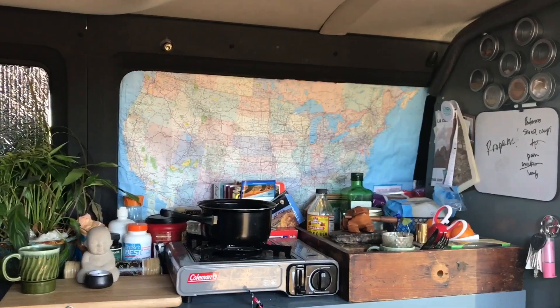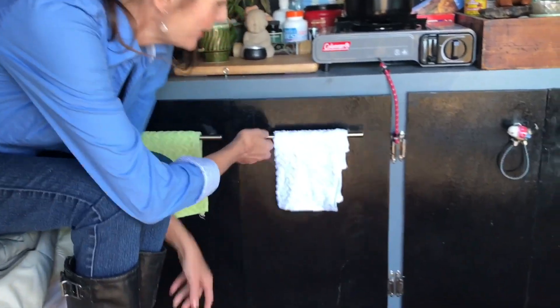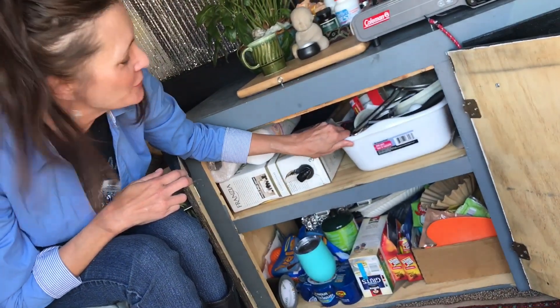So do you cook inside your van? I mostly make coffee inside my van. I don't do a lot of cooking inside because it stinks. I have all of my utensils and everything, my food storage, and of course wine storage. Gotta have the wine!